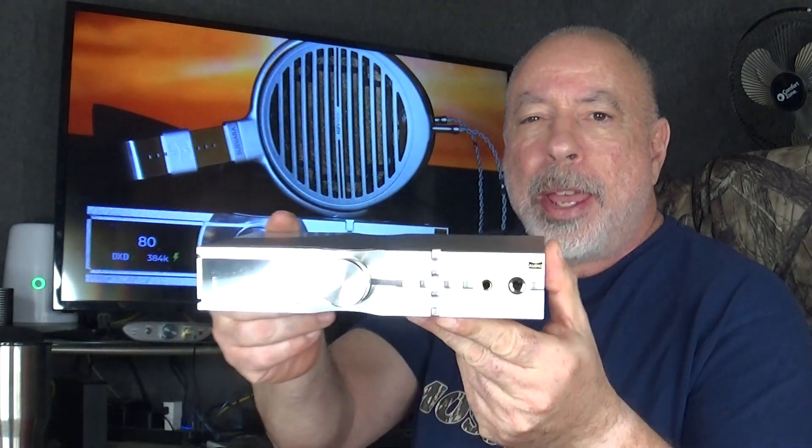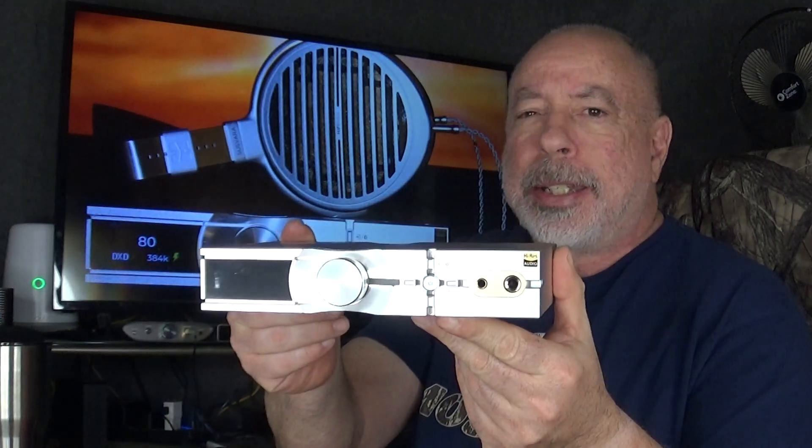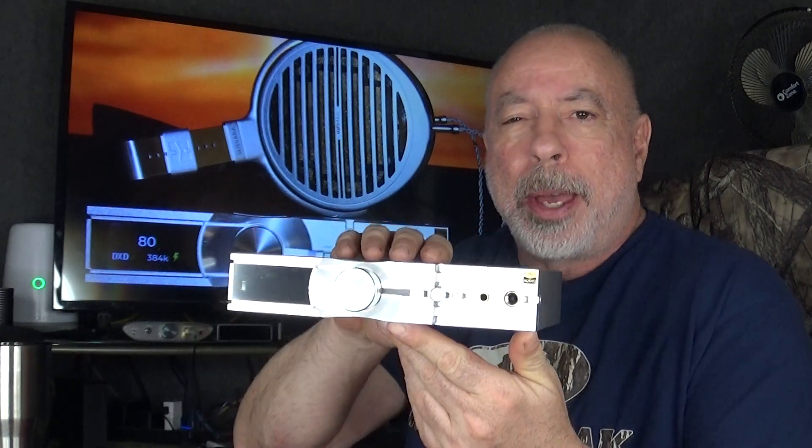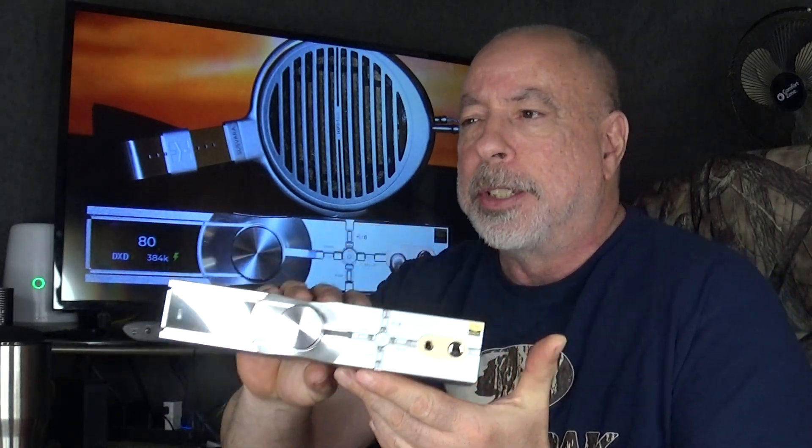Hi everyone, this is William from the Headphone Experience. I'm here tonight with my first impressions of the iFi Audio Neo iDSD2. I did review the original version a couple years ago, but this thing has a lot of upgrades and a lot more features. iFi is saying five times the power of the original version.